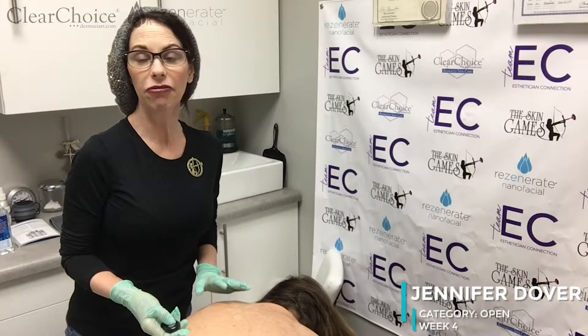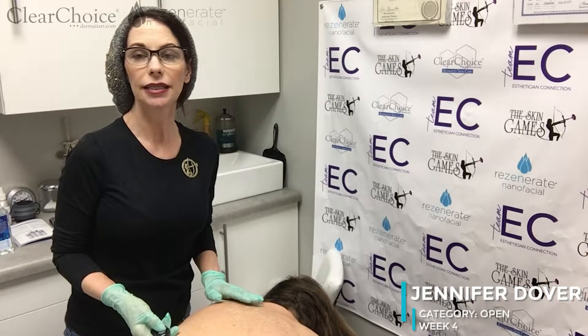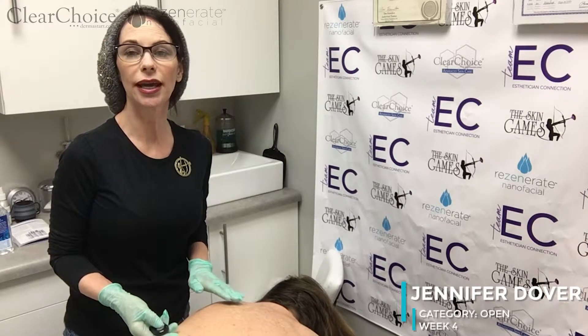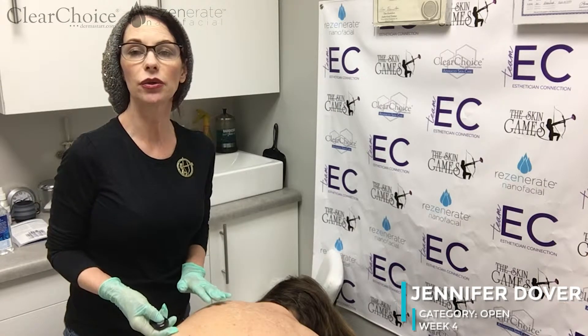We have finished Sheila's treatment for today — her TCA peel. I did put the stem cell booster on top and did put post-care protectant, which has 1% hydrocortisone. That's also what she's going to use as her protectant to add moisture and keep comfort.